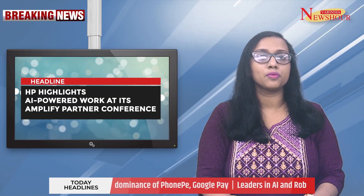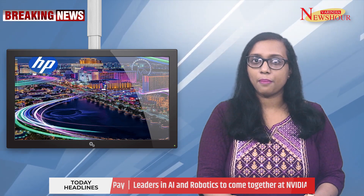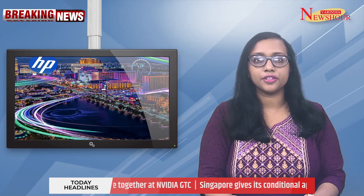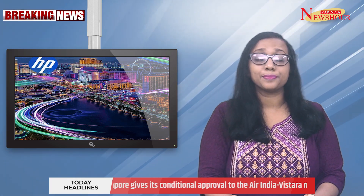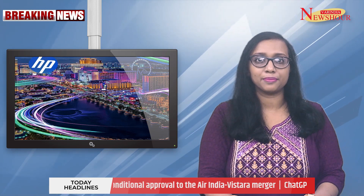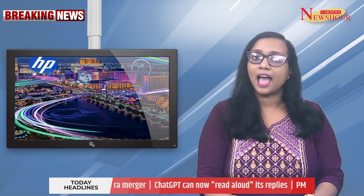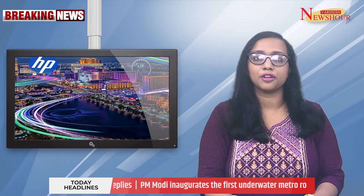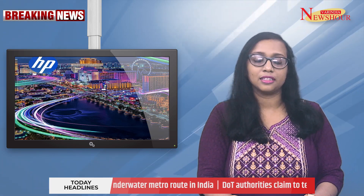HP highlights AI-powered work at its Amplify Partner Conference. The HP Amplify Partner Conference is being held in Las Vegas by HP Inc., with the theme Future Ready United. The company will present its most recent Amplify Channel Program enhancements, present a plethora of new products and solutions, and examine how hybrid systems and generative artificial intelligence are combining to power the future of work and drive long-term, sustained partner growth.